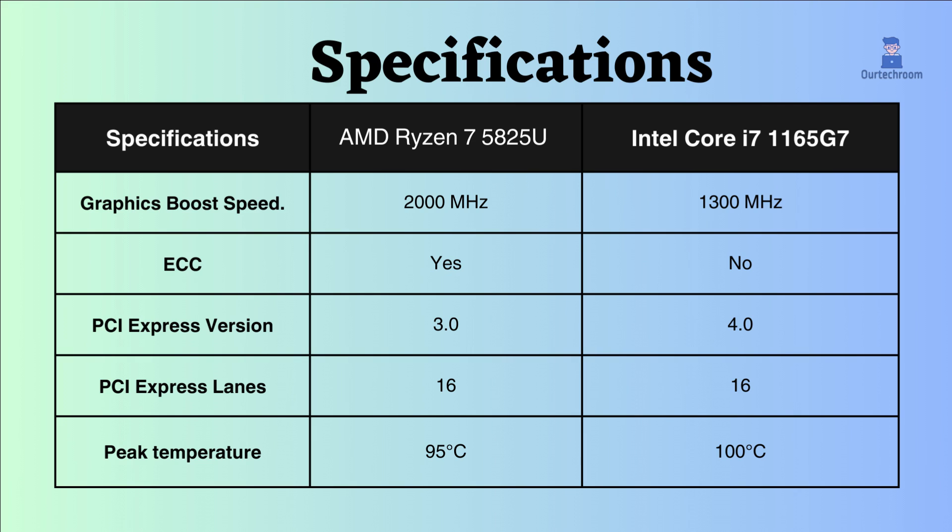This AMD supports ECC while Intel does not, so comparatively AMD seems to be better for critical systems. Intel uses PCI version 4 whereas AMD Ryzen uses PCI version 3, so Intel is ahead in using the latest technology. The number of PCI lanes used by both of them are the same.